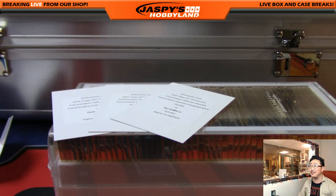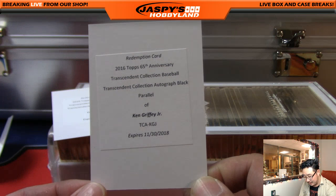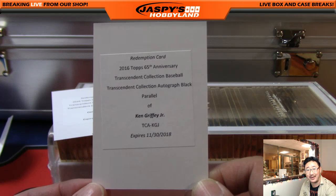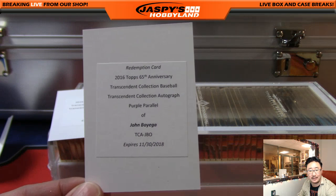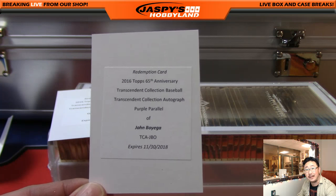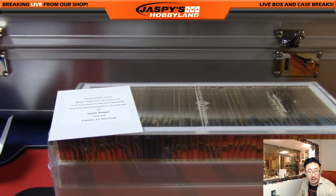It is a one of one. Someone is going to get a one-of-one Transcendent autograph of Ken Griffey Jr. Not a bad start. What about purple? Do you know that offhand, Bowman? Purple parallel. John Boyega is a nice one as well - he's Finn in The Force Awakens, the new Star Wars movie. Those sell pretty well.